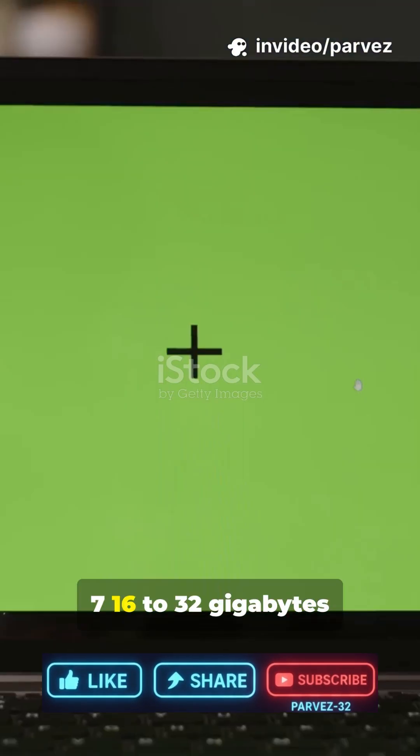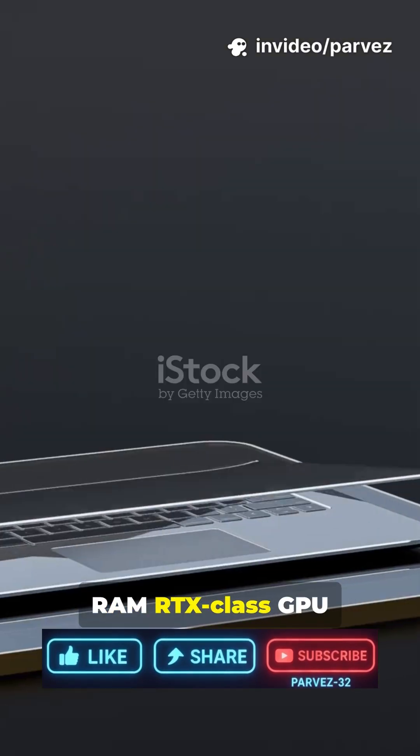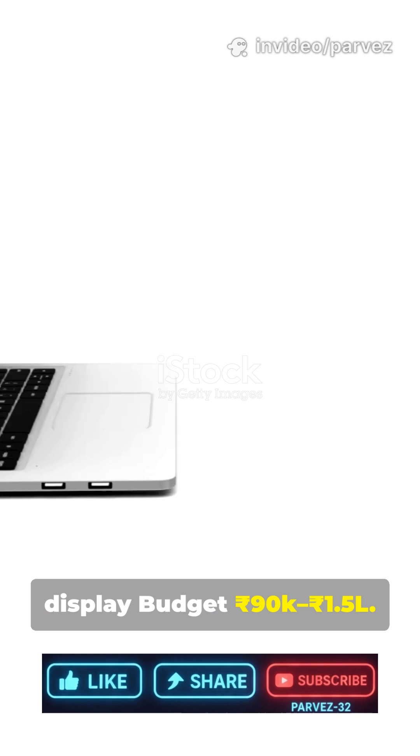Video editing: choose i7 or Ryzen 7, 16-32GB RAM, RTX Plus GPU, color-accurate display. Budget: RS90K to RS1.5L.